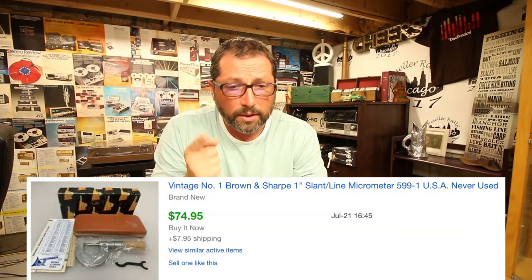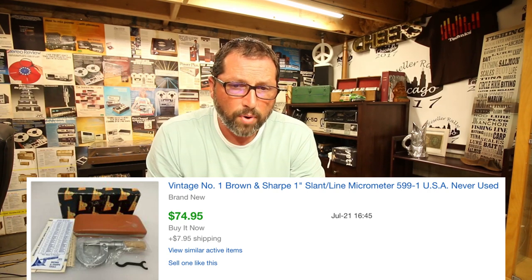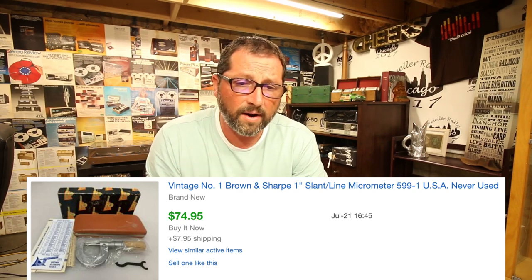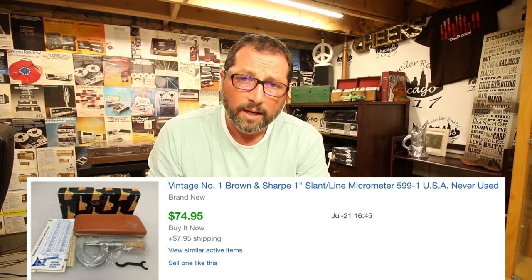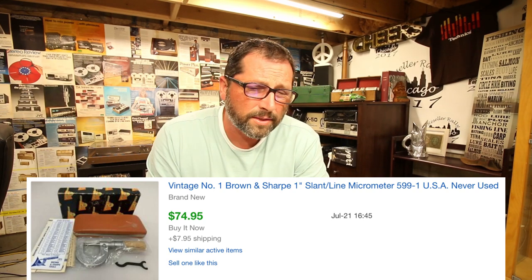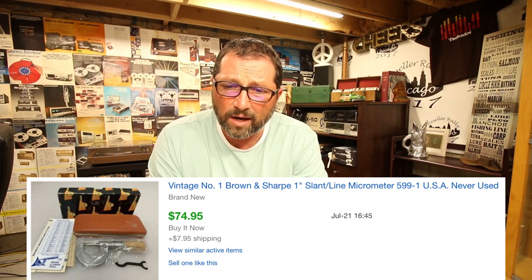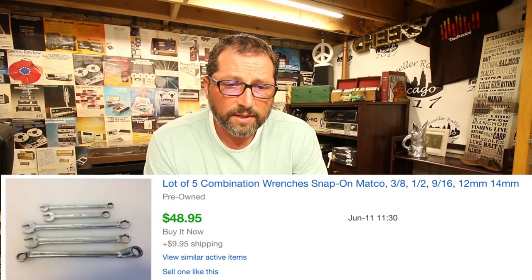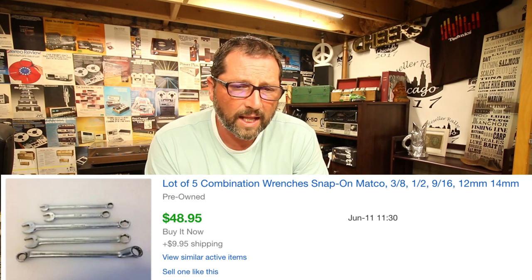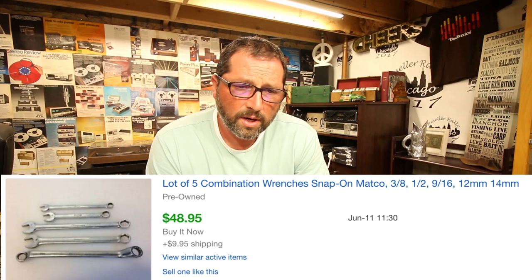Here's an item I sell all the time — especially vintage. This was a brand new micrometer from Brown and Sharpe. Lots of different brands out there, they all sell well. It's a very expensive tool when new and there's not much competition. Made in USA, I think we had $10 in it — sold for $74.95 with $8 shipping within a couple days. Also, a mixed lot of Snap-on and Metco wrenches in different sizes — sold for $48.95 with $10 shipping. Easy to store, easy to ship, nothing breakable. Pay attention to this kind of stuff.